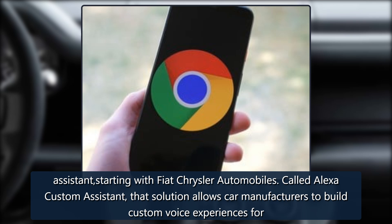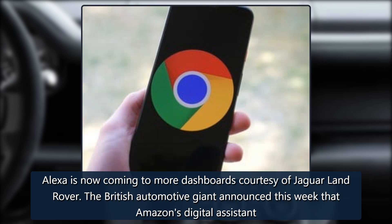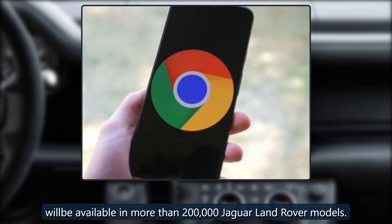Called Alexa Custom Assistant, that solution allows car manufacturers to build custom voice experiences. Alexa is now coming to more dashboards courtesy of Jaguar Land Rover. The British automotive giant announced this week that Amazon's digital assistant will be available in more than 200,000 Jaguar Land Rover models.